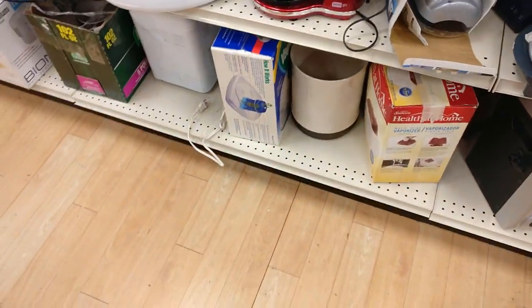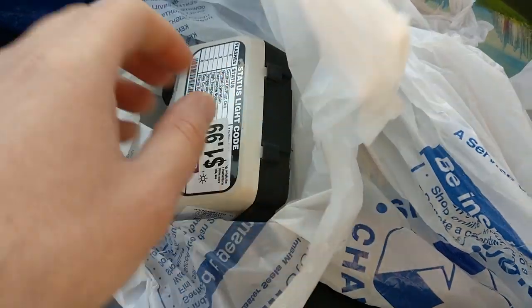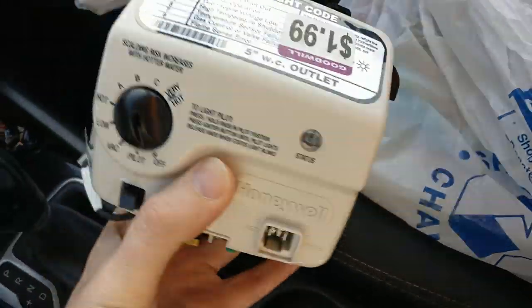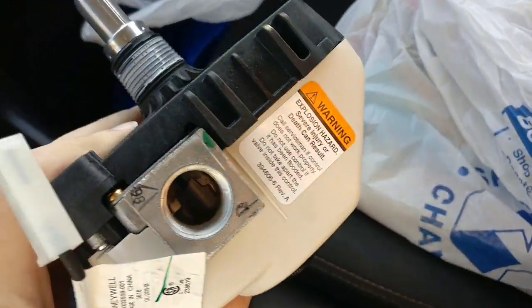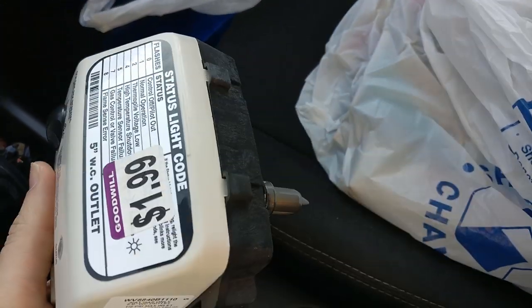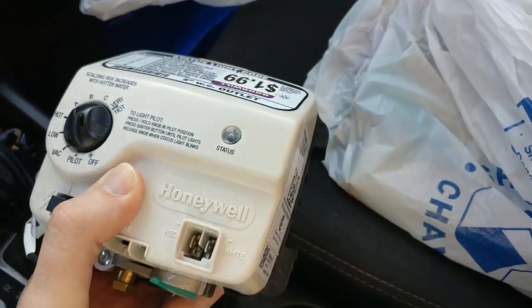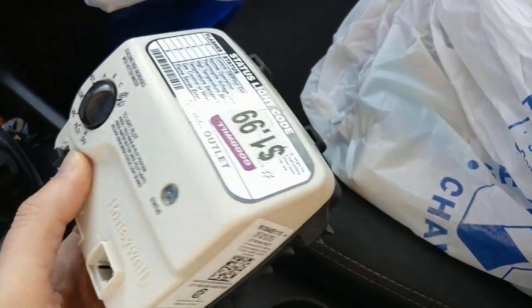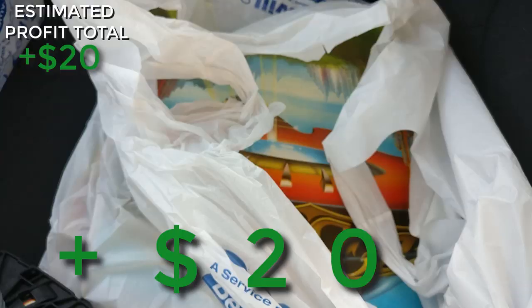I did find some stuff in this Goodwill. I picked up this thing — I don't even really know what it is, I think it goes to a water heater or a furnace. It was only $1.99 and looks unused. These things new are selling for about $60, and untested ones are selling for about $30 to $35, so that's what I'll price it at — hopefully make about $20 in the end.